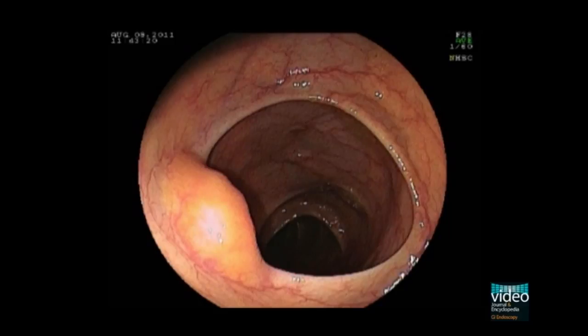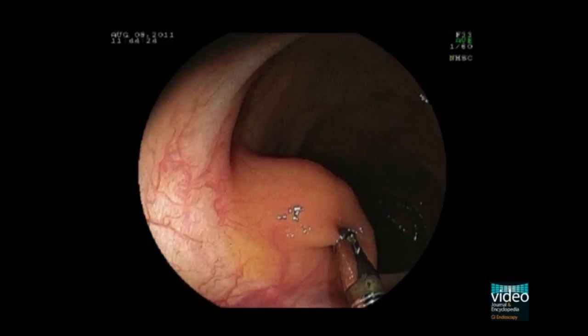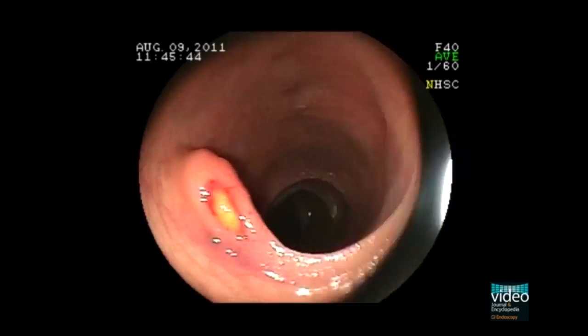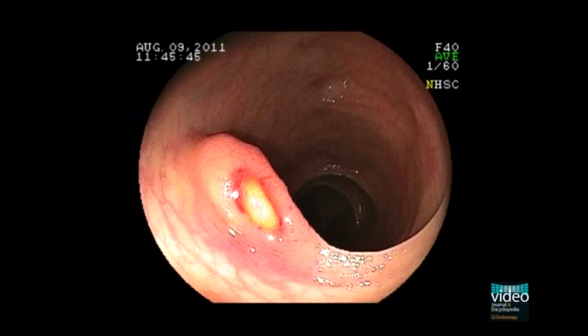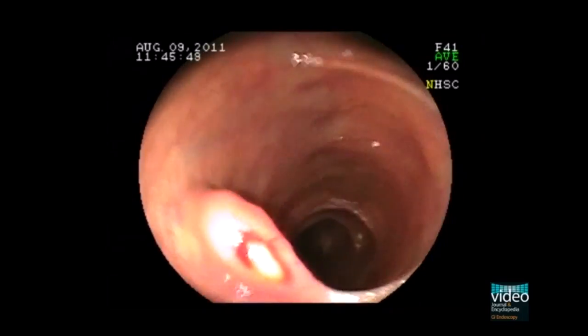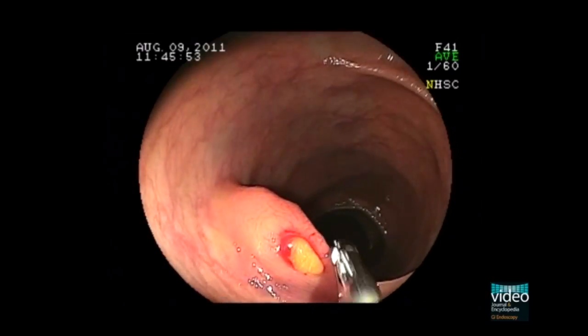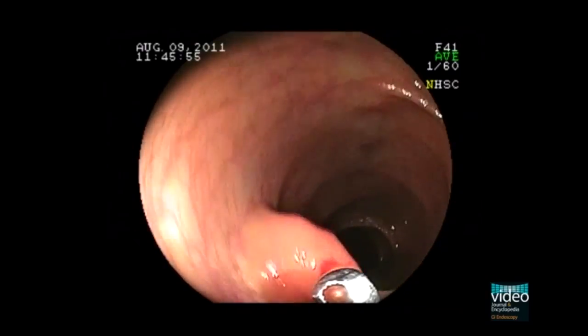This is another case of colonic lipoma, showing a submucosal tumour with a yellowish colour. After the first biopsy, the extrusion of yellowish fat is observed — the naked fat sign. Subsequent biopsy from the content allows tissue diagnosis.